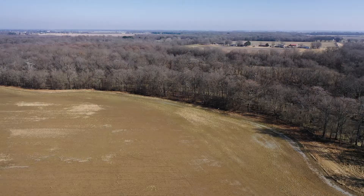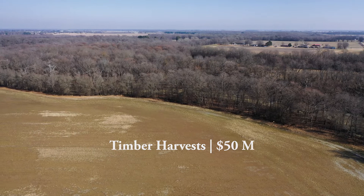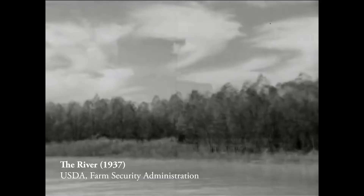In addition to hunting, these bottomland hardwoods and green tree reservoirs provide economic benefits such as carbon sequestration, biological diversity, and non-hunting related wildlife viewing. Timber harvests from these forests represent close to 50 million dollars, and carbon sequestration opportunities could add another 25 to 30 million dollars to this total.